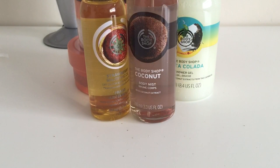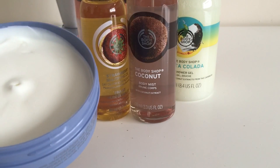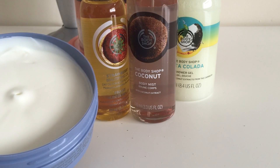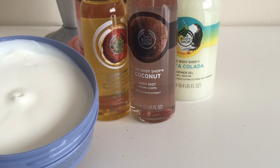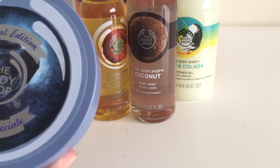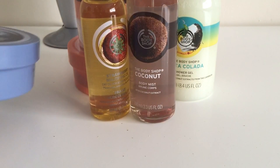The last item is the Body Shop blueberry body butter. Normally £14, down to £7, and I paid £4.20 with the voucher — a total bargain. It smells amazing, actually much nicer than the peach one, which surprised me. I've got so many lovely products, I'm super excited.